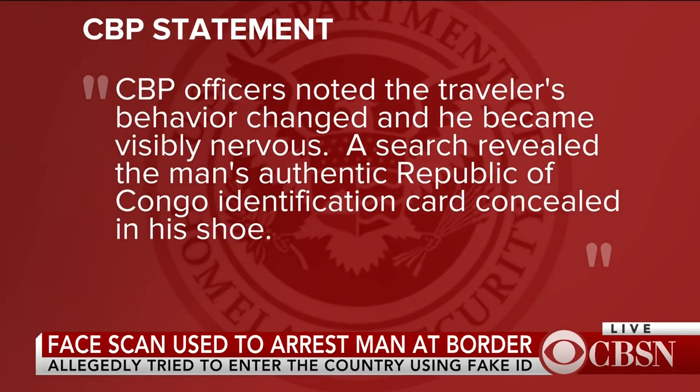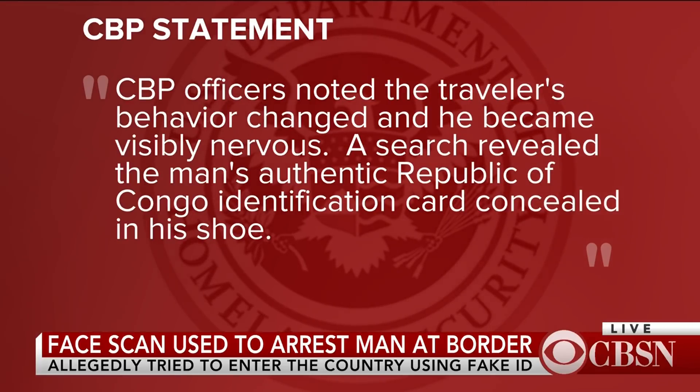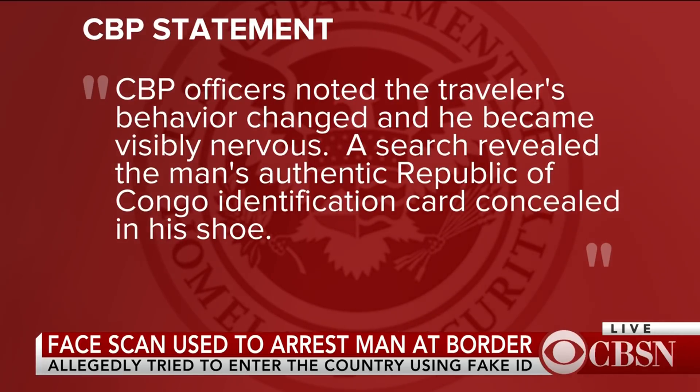CBP officers noted the traveler's behavior changed and he became visibly nervous, as one would. A search revealed that the man's authentic Republic of Congo identification card was concealed — you guessed it — in his shoe.